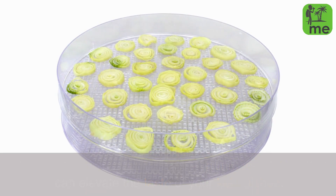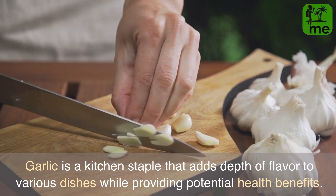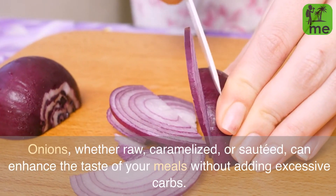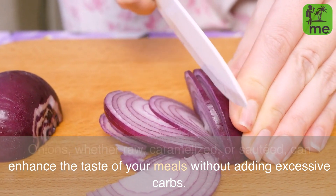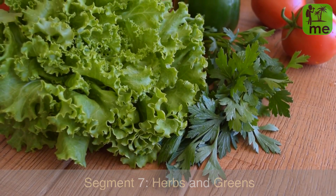Garlic is a kitchen staple that adds depth of flavor to various dishes while providing potential health benefits. Onions, whether raw, caramelized, or sautéed, can enhance the taste of your meals without adding excessive carbs. Segment 7: Herbs and Greens.